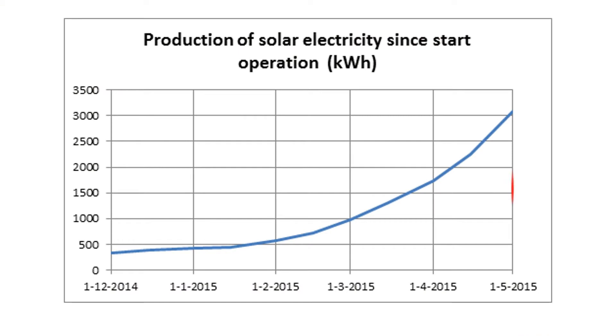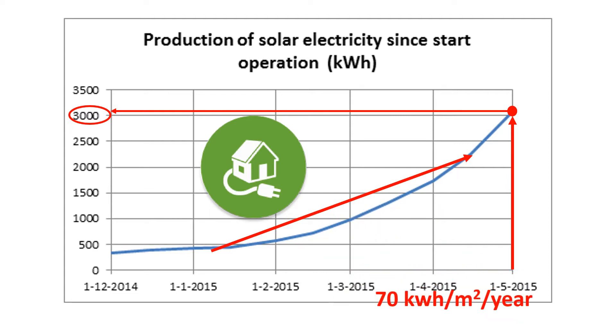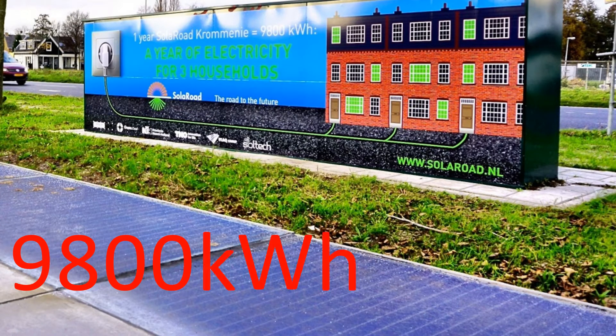In its first six months, the solar road generated 3,000 kWh, which is enough to power a single-person household for a year. As you can see in the graph, the energy production of the road gradually increased and exceeded the expectations of its makers. The output in the first six months translates to an annual yield of more than 70 kWh per square kilometer per year, while lab tests showed 50 kWh to be the average annual yield. By the end of its first year, the bike path generated 9,800 kWh of electricity — enough to power three households for a year.